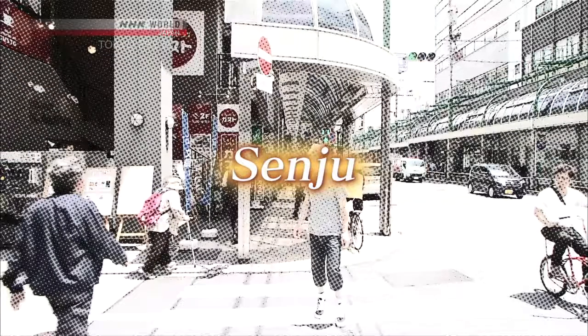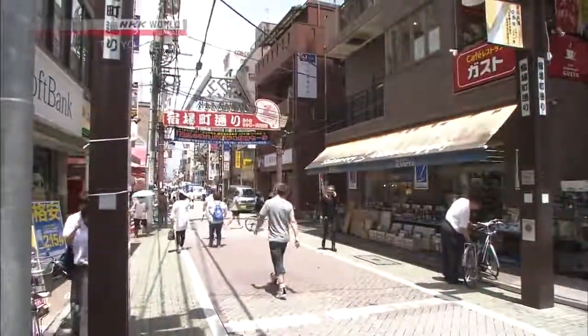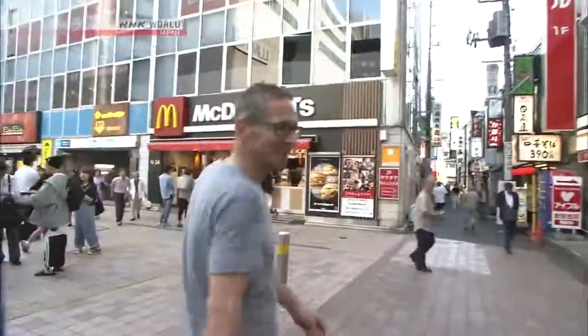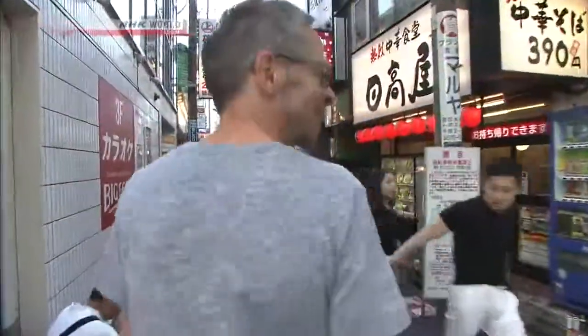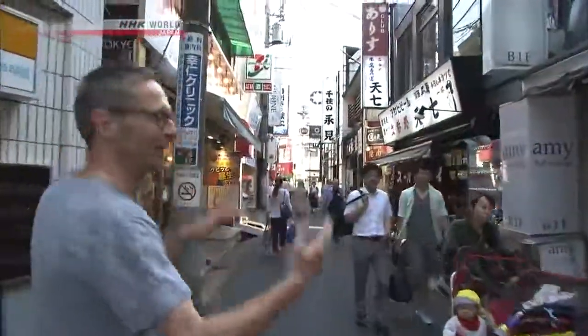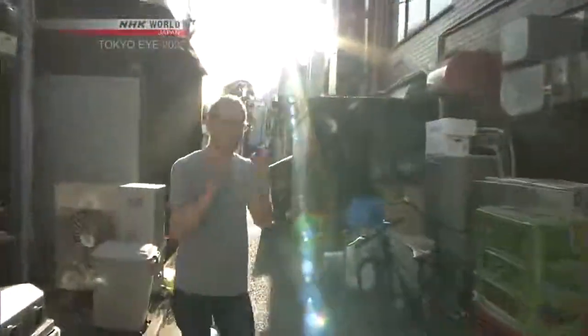Senju! This former post town retains a nostalgic old Tokyo atmosphere. Located in the north of the city close to Asakusa, Senju can be reached from Tokyo Station in 20 minutes. Just 50 meters from the station, the streets are already narrower, the buildings lower, and everything is more closed in. The street gets even narrower as you go.